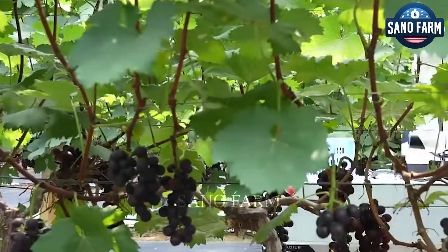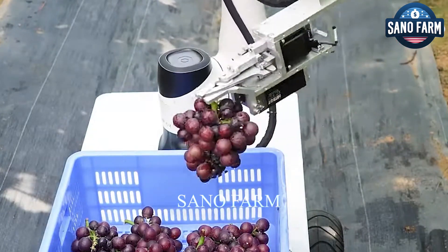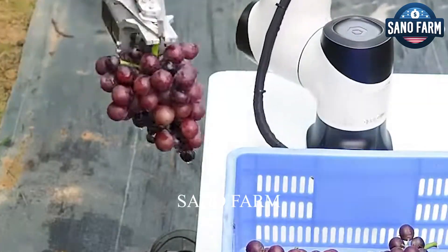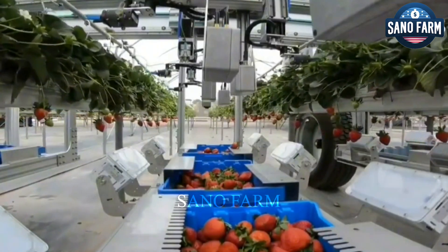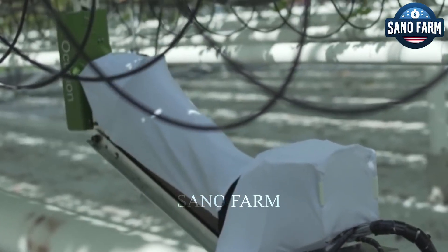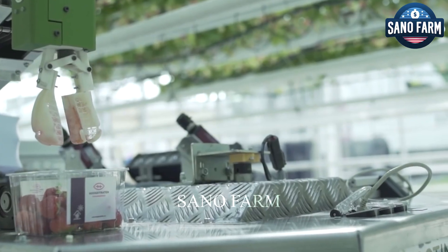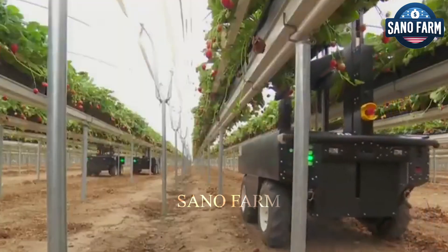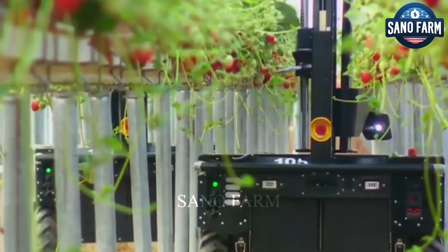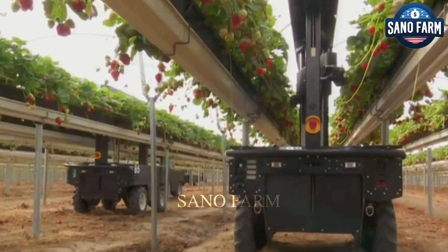Imagine a world where robots not only manufacture cars and assemble phones, but also tend to farms and harvest food for farmers. This vision is no longer just a futuristic idea, but a rapidly evolving reality, thanks to robots. Harvesting with artificial intelligence or AI-driven robotic systems could revolutionize agriculture, altering how farmers gather various fruits and vegetables quickly and effortlessly.